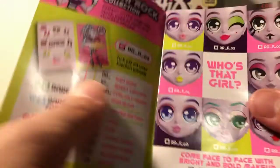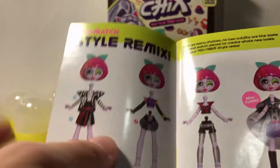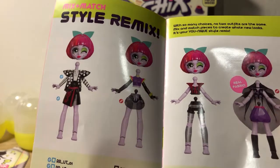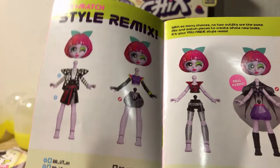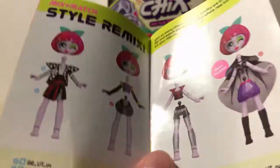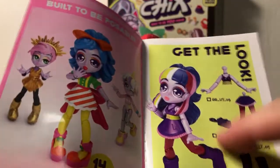We have these boots and this bag — you can check off the check mark there. We didn't get any of those bodies, and I don't even see the body that we got, but we did get these right here — this set. So if you're working on building this look, you can kind of check that off.